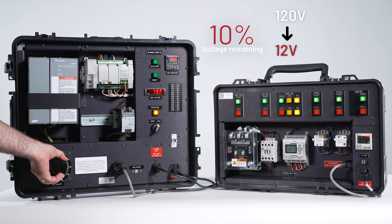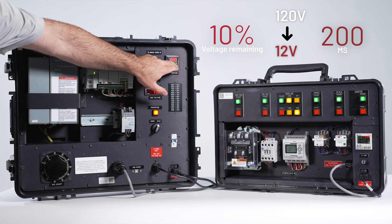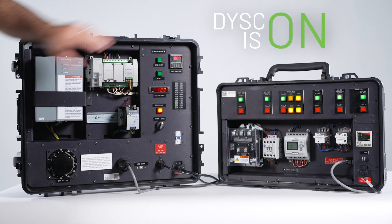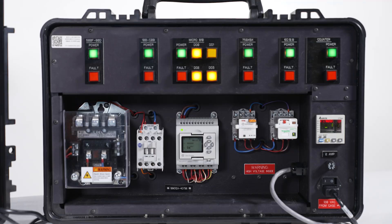Next, we'll configure the serious voltage sag that reaches 10% voltage remaining for 200 milliseconds. Let's run the simulation. With the DISC protection, there was no unexpected equipment shutdown during this harsh voltage sag.